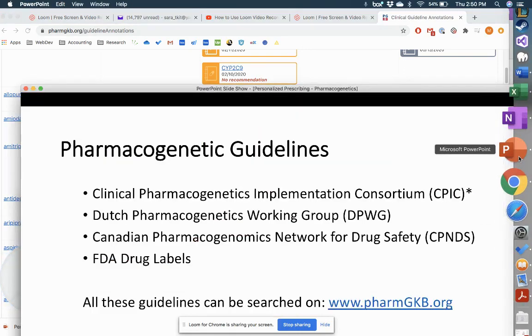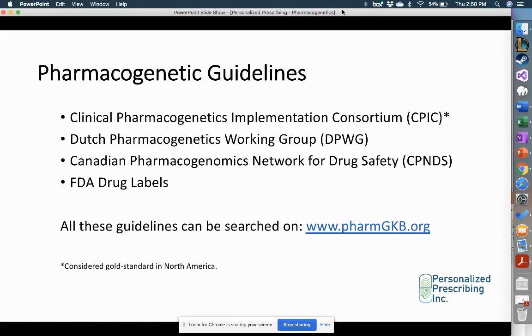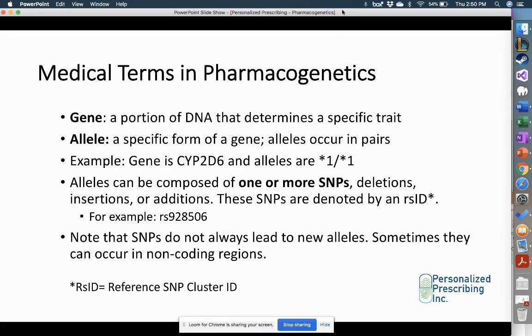Now I'm going to go back to the PowerPoint presentation and go over genetics as an overview. Many of us already have this background from our pharmacy degree, but it's a good idea to review it again given that we're now specialists in this field. A gene is a portion of DNA that determines a specific trait, and an allele is a specific form of a gene. Alleles occur in pairs — you usually get one from the mom and one from the dad.